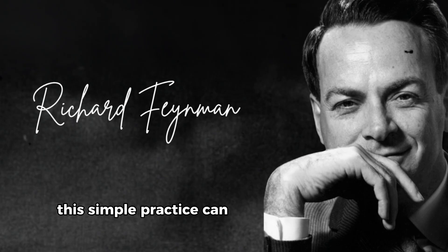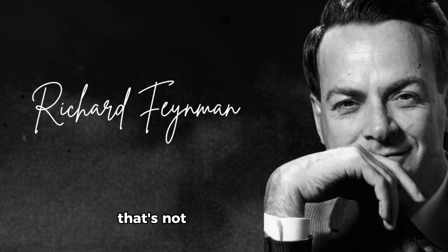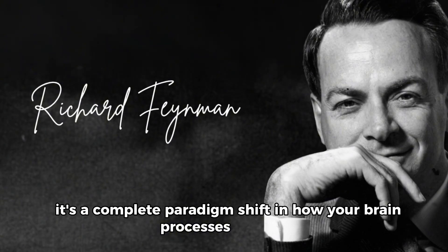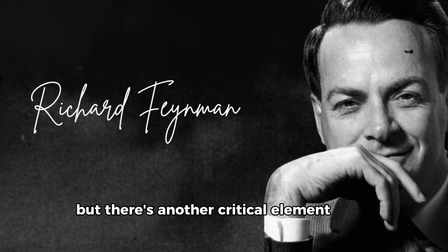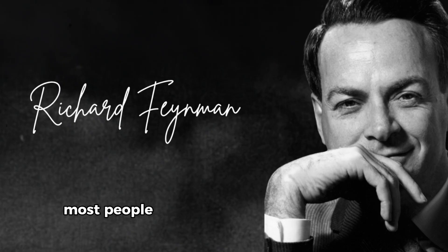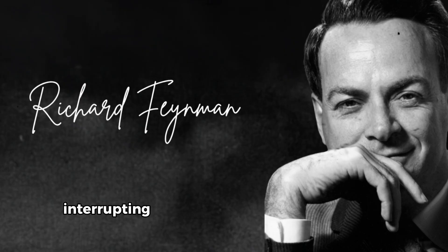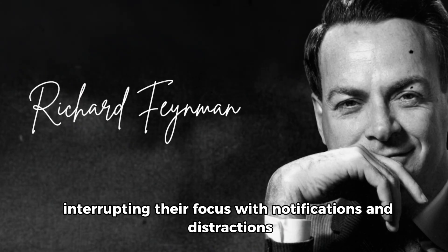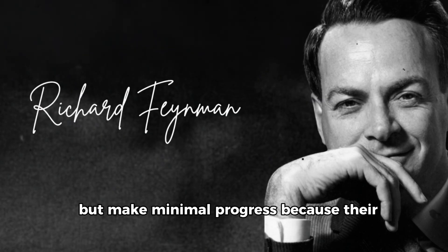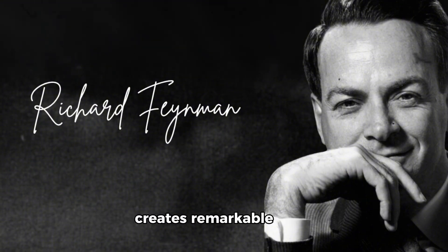This simple practice can multiply your retention by up to 27 times compared to passive reading or listening. That's not a small improvement — it's a complete paradigm shift in how your brain processes language. But there's another critical element to this approach that impacts everything: the quality of your concentration. Most people study languages with one eye on their phone, constantly interrupting their focus with notifications and distractions.